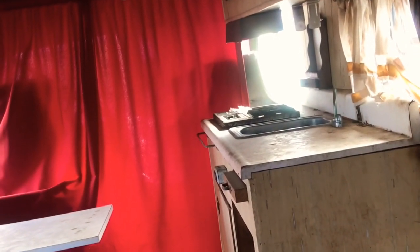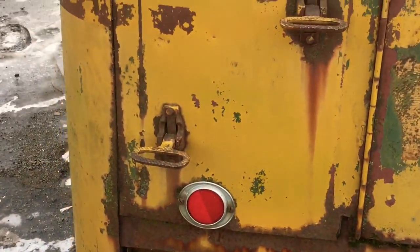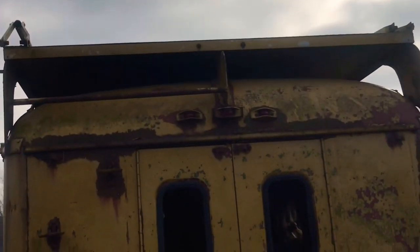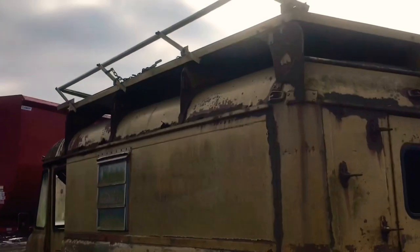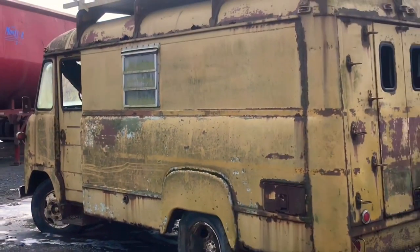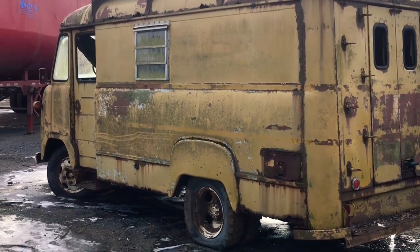Alright, there you go — van life, Fiero style. Look, there are steps on the side to get up to — well, that's not just a luggage rack on there. It's amazing. I wish I had a day to go through this. It's so cold.